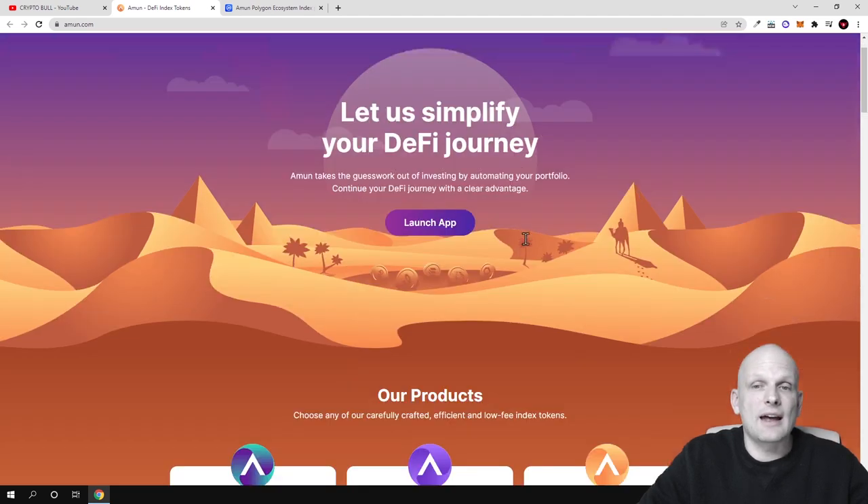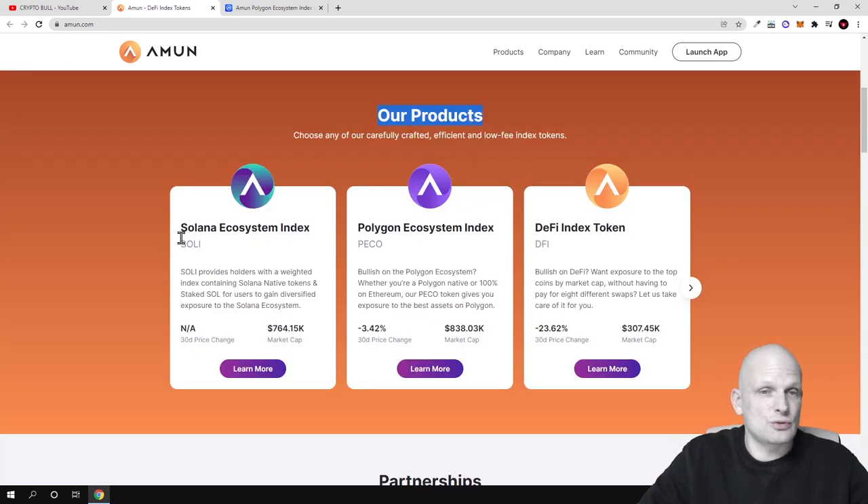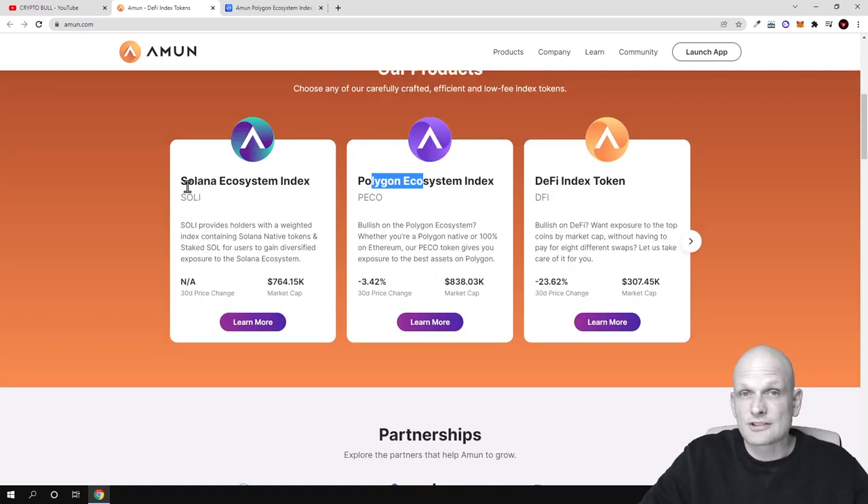On the Amun website, there are index tokens listed. The Solana ecosystem index has the ticker Soli, and the Polygon ecosystem index, as we saw on CoinMarketCap, has the ticker PECO. If you are more interested in Solana DeFi projects you can buy the Soli token; if you are interested in Polygon projects you can invest in PECO. Either way, one token gives you exposure to many projects simultaneously.